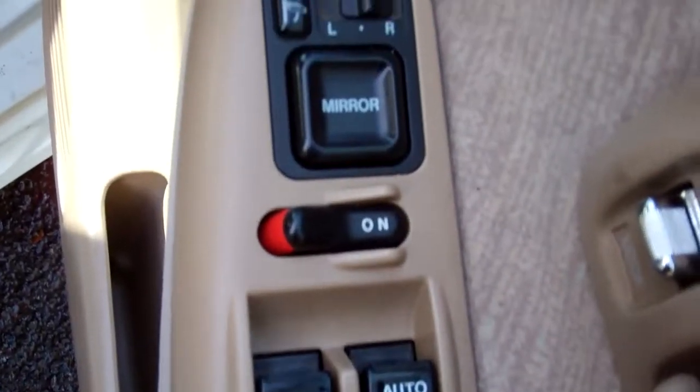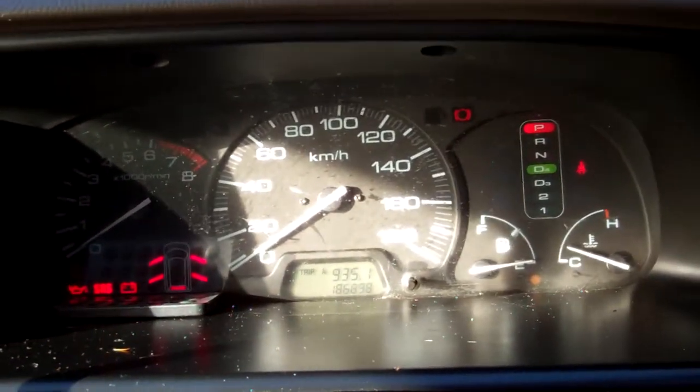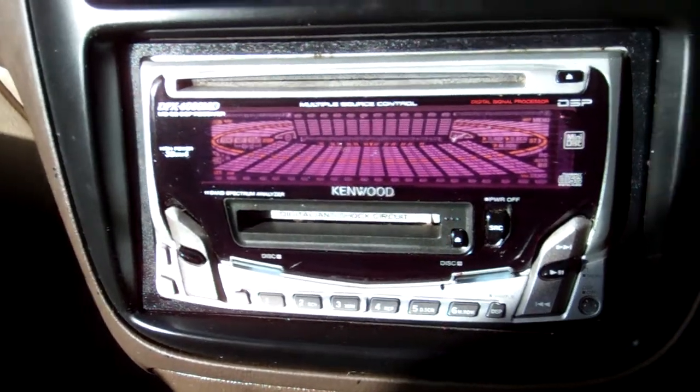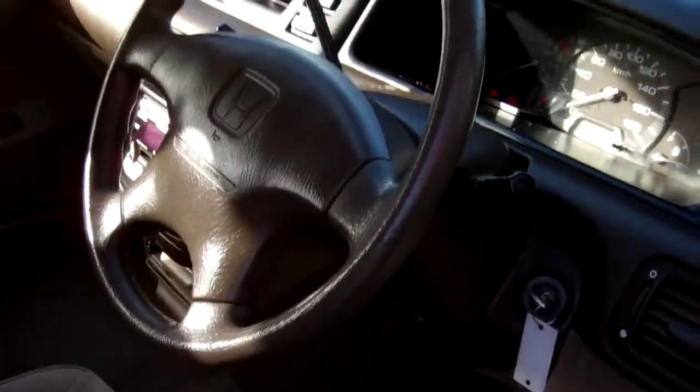One key central locking, electric window controls, and wing mirror controls. Warrant is through to January 2015. ABS brakes. Currently traveled 186,000 kilometers. Air conditioning controls are present but air conditioning is not working. There's a Kenwood sound system but there is no power to it. There's a passenger airbag and a driver's airbag.